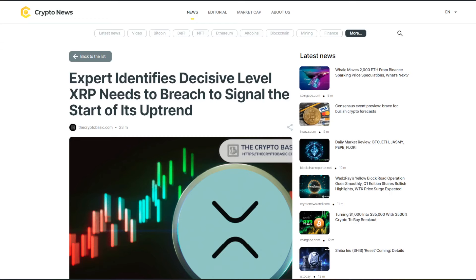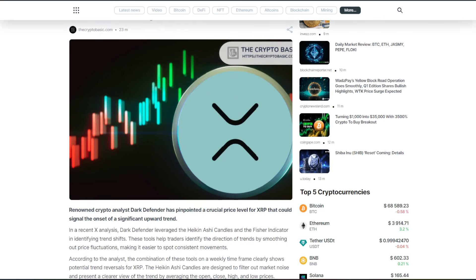Expert identifies decisive level XRP needs to breach to signal the start of its uptrend. Welcome to Crypto Atlas. If you are new to the channel, do not forget to hit subscribe for the latest in crypto news. Also hit that thumbs up like button, it is greatly appreciated. With that being said, let's go ahead and dive straight into the news.